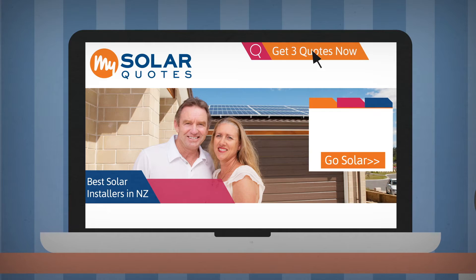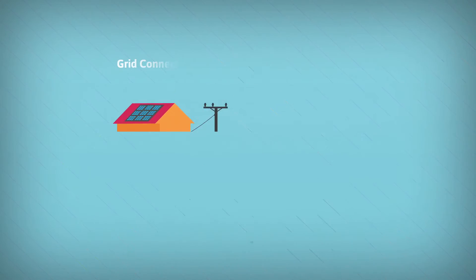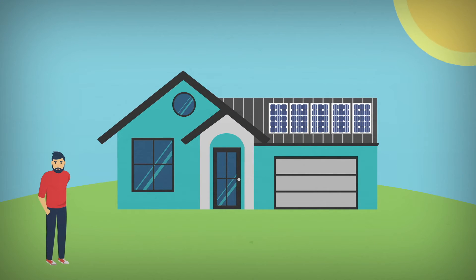You'll need to know what type of system will best suit your needs. Let's discuss the different kinds of systems available. The most common solar power system is a grid connected system.